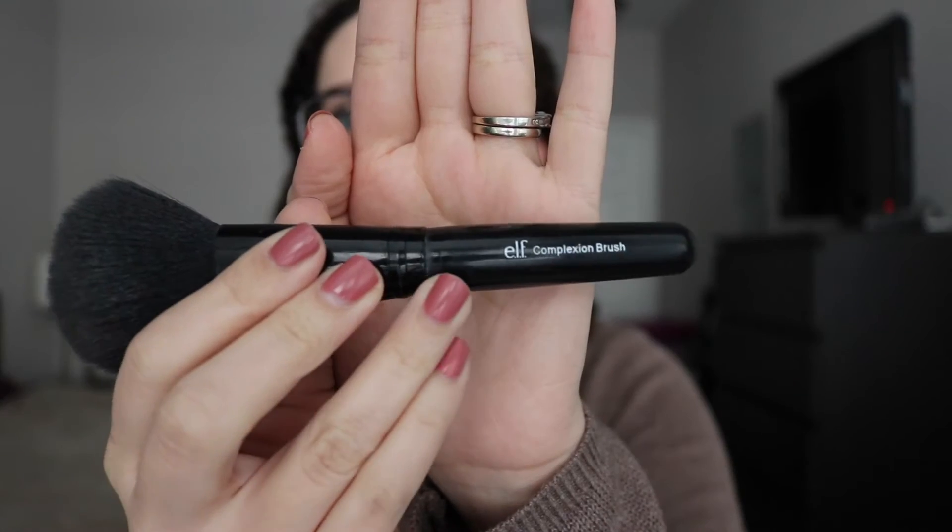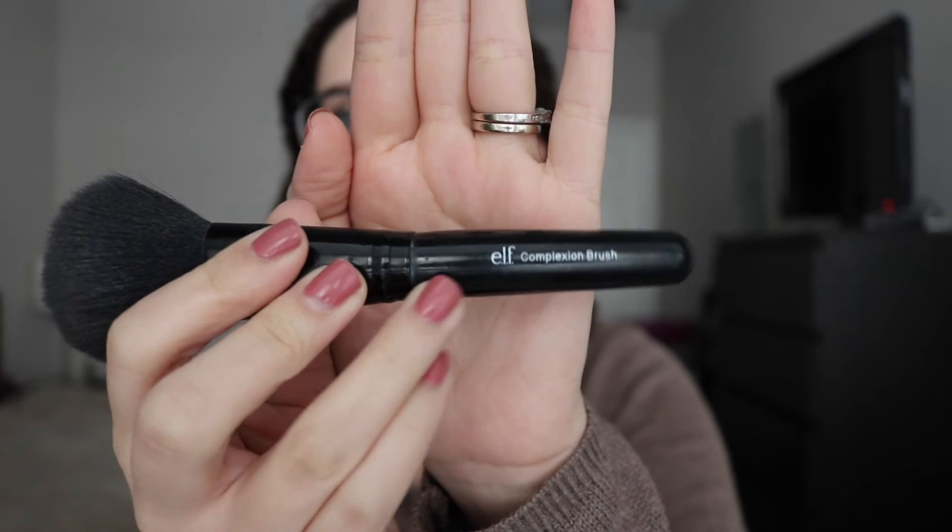Oh, I also forgot a brush. I got another E.L.F. complexion brush. I really, really like this, but unfortunately mine is starting to break — right here you can see it's starting to wiggle. So I had to get a new one. It's $4 and I really, really like E.L.F. brushes. Hopefully it doesn't happen to this one too fast, but I did have the old one for a while, so I'm calling that a win.